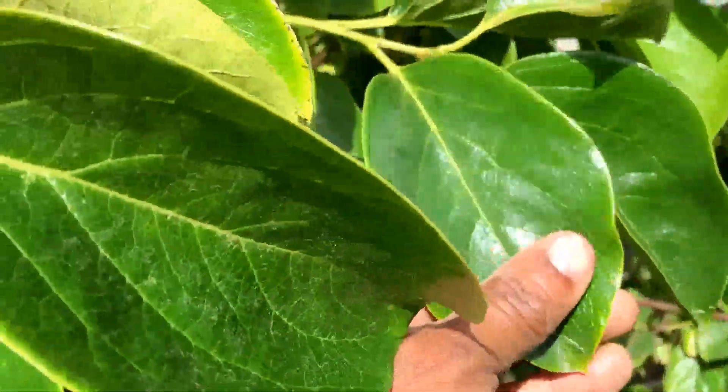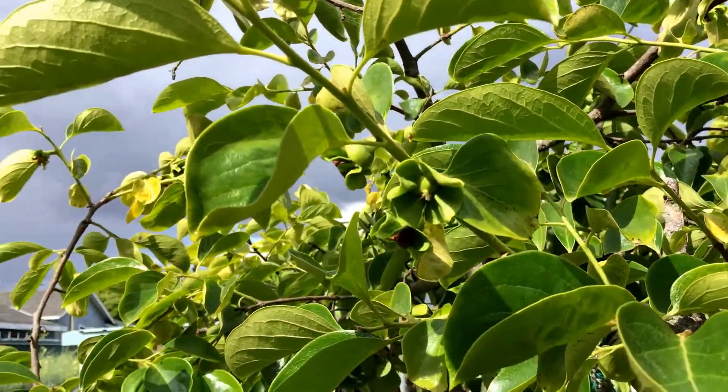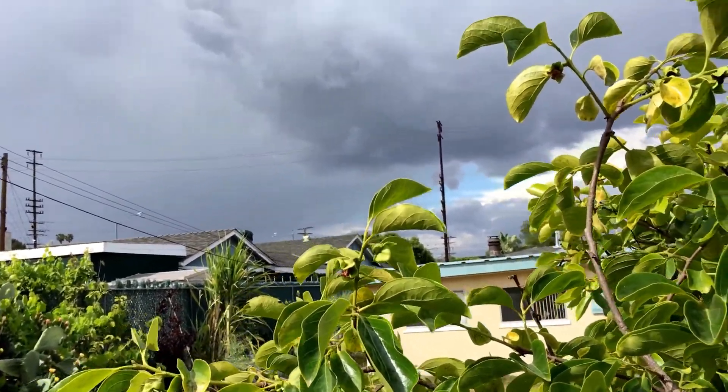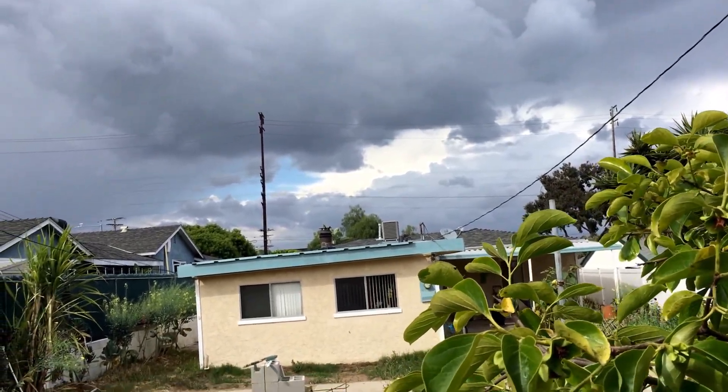Don't you just love these shiny leaves? Oh, look at that sky over there — it's so dark. I don't know if I'm going to get rained on again, but it's pretty, isn't it?